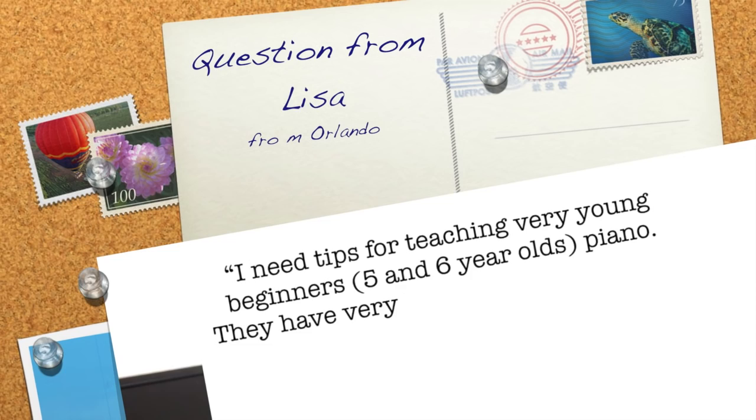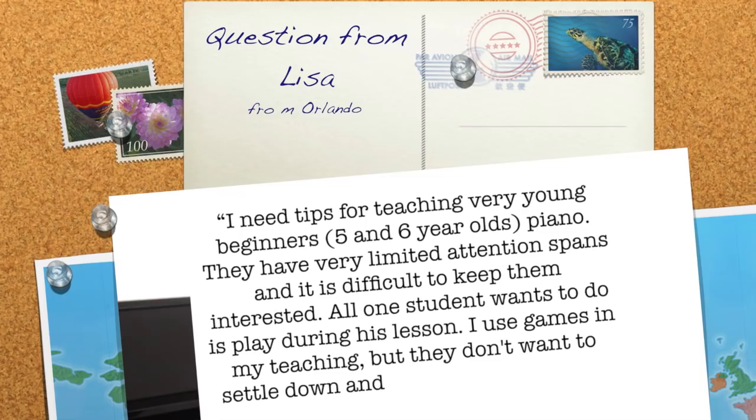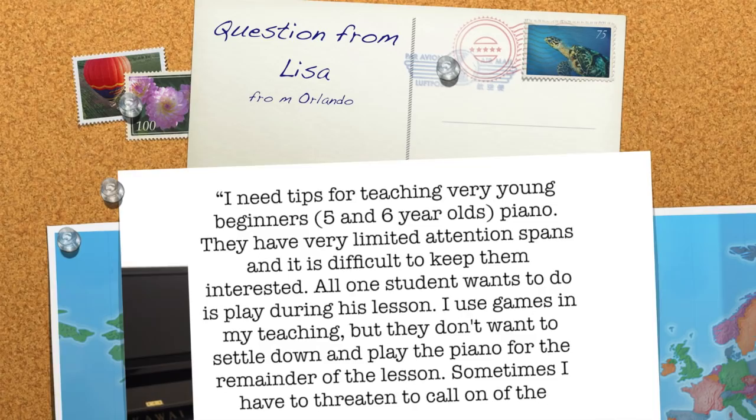They have very limited attention spans and it's difficult to keep them interested. All one student wants to do is play during his lesson. I use games in my teaching, but they don't want to settle down and play the piano for the remainder of the lesson. Sometimes I have to threaten to call on the student's parents so he will cooperate. Thank you so much for your question, Lisa, because I know that's a huge issue for so many teachers.